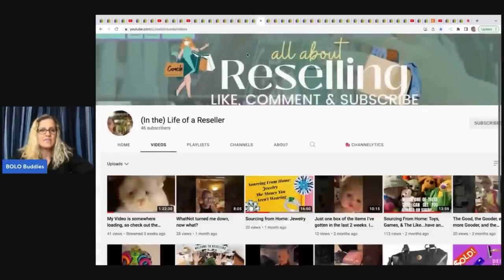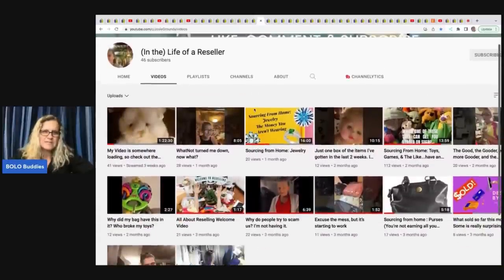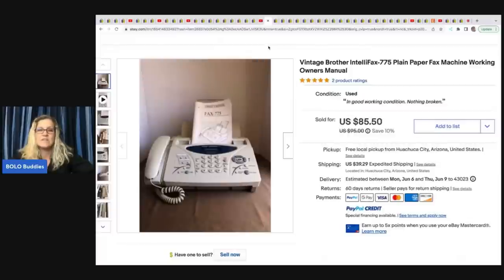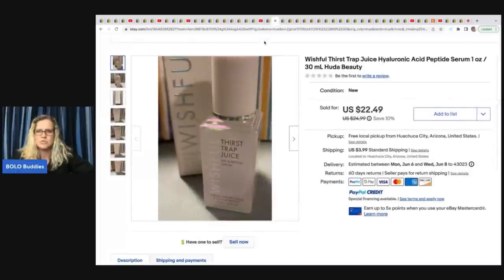The next item comes from In the Life of a Reseller, formerly known as Designs by Josie. She got this fax machine at a local auction for $1 — it sold in two weeks for $85.50. It's a vintage Brother Intel Fax 775 plain paper fax machine, working, with the original owner's manual. She also sold this Wishful Thirst Trap juice hyaluronic acid peptide serum — some beauty face stuff — out of a free beauty box. Sold in 24 hours for $22.49 plus shipping.